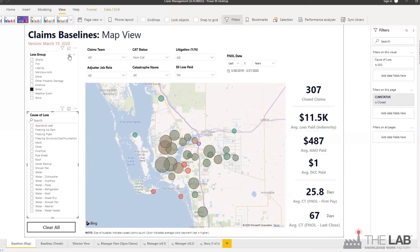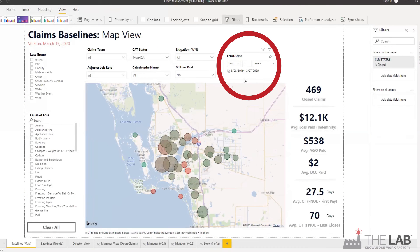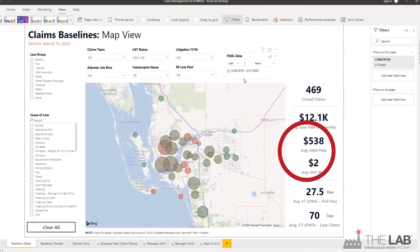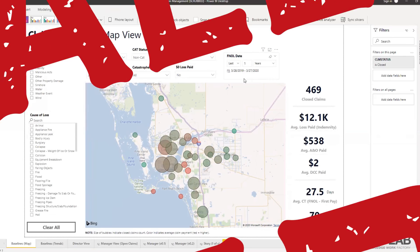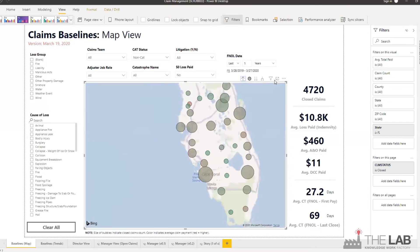By the way, you can also see just for water pipe claims the historical times from FNOL to first payment and last close, as well as the amounts paid for A&O, or administrative and overhead, and DCC, or defense and containment cost. It's all here. And this is just the map view of claims baselines.